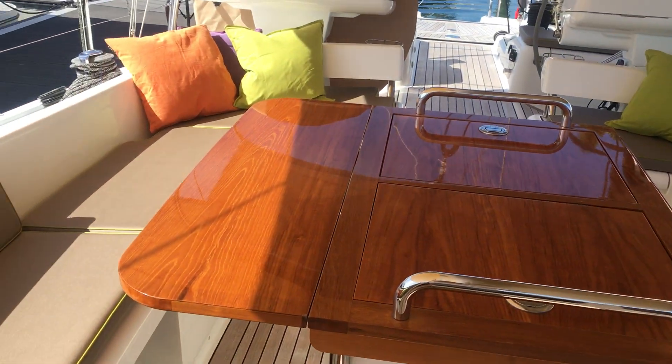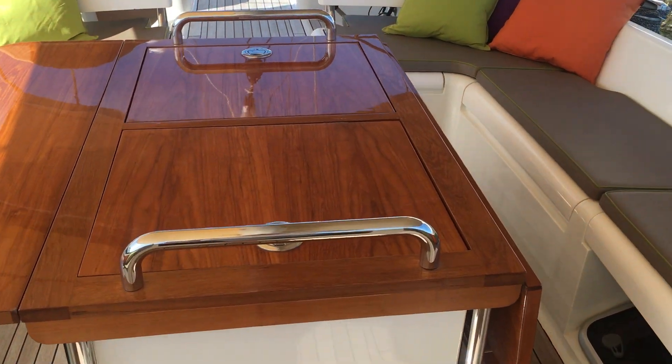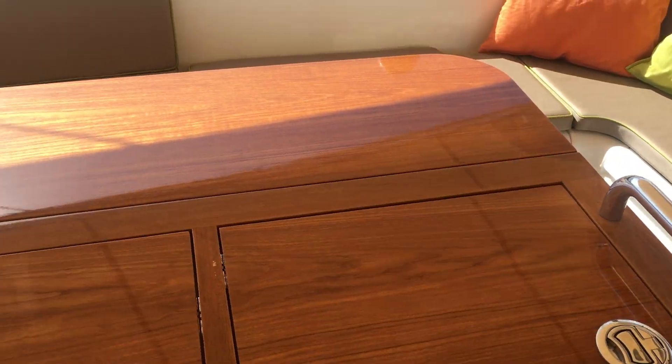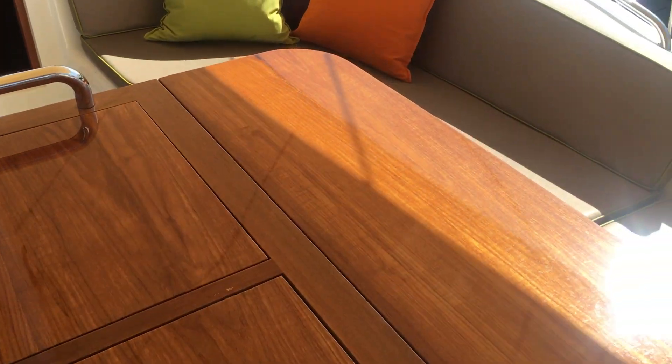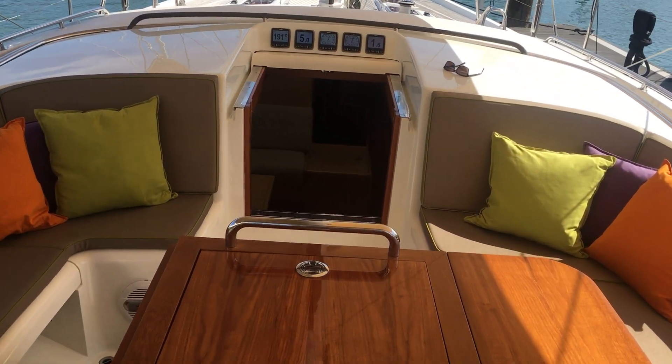Very large, spacious cockpit with a large dining table in excellent condition. Twin fridge in the middle. Let's get down below.